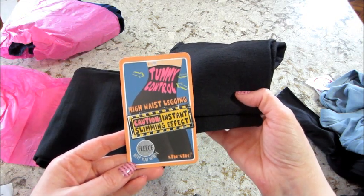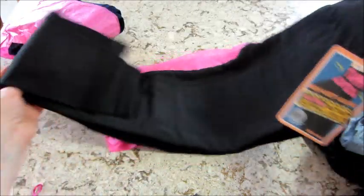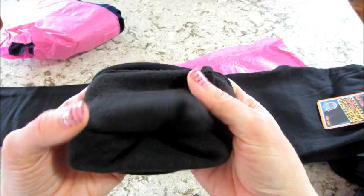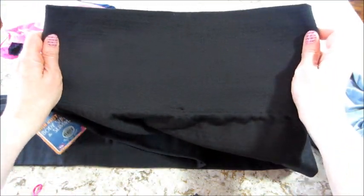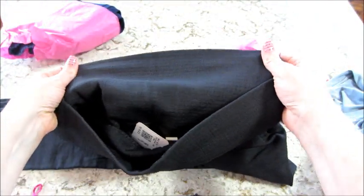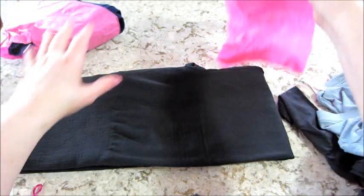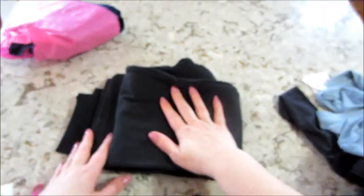The tummy control high waist leggings have an instant slimming effect and fleece on the inside — very cool, super cold here so that'll be nice. They're very soft. It also has a thick band. What's really cool about this subscription is you can tell them if you have any trouble areas you want to hide, like big arms or your stomach, and they'll tailor to that. I put that I hold most my weight in my stomach, so that's why they sent me those.